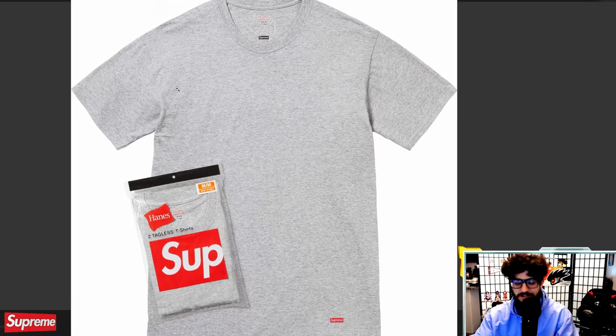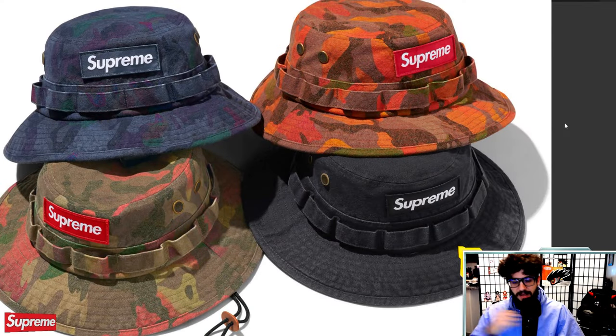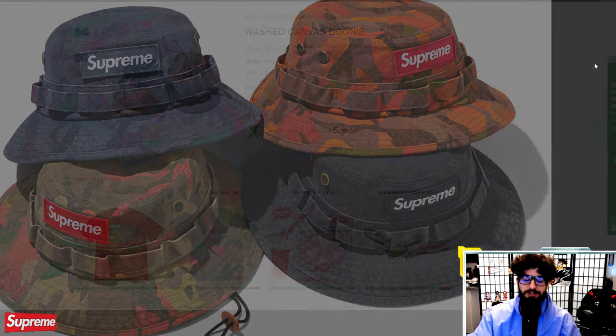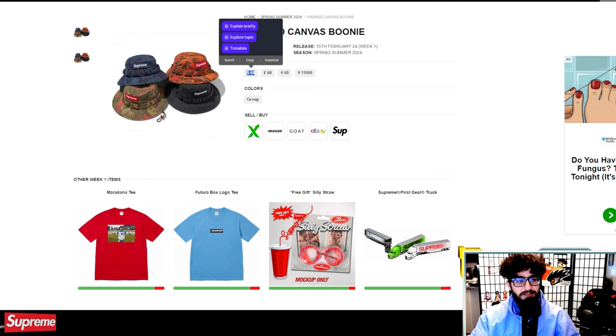Supreme Hanes tagless tees — this is just the gray color. I hope we still get the white and black shirts because those are always solid. If you've never copped the Hanes Supreme shirt, it's an average Hanes shirt that just has a small box logo on it. It's comfortable — two for $32, a little expensive but kind of cool. Washed canvas boonie next — I've never been a giant boonie guy. Different camo patterns and interesting colorways. The black one is probably the one to go for if guessing on resale potential. At $68, it's kind of expensive.